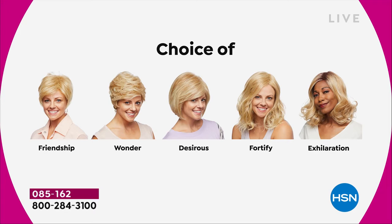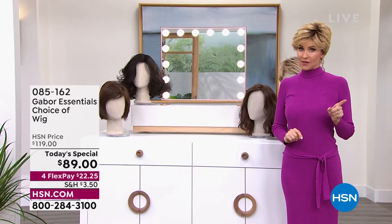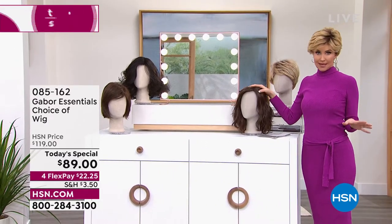The Friendship was the first one we showed. We're just showing you the Wonder right now. The Desirous is this really cute little razor cut bob — wait until you see it. The Fortify — I knew it was going to be the most popular. It will definitely be the first to go. Last time we offered a Gabor Today's Special, we sold out of the most popular style. So if the Fortify is the most popular, it will sell out early.